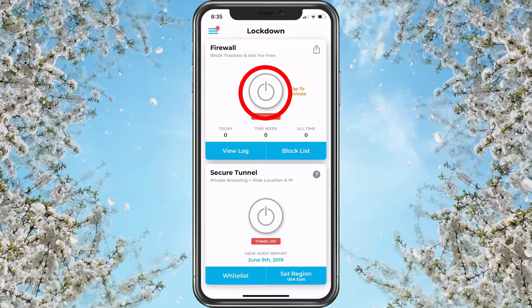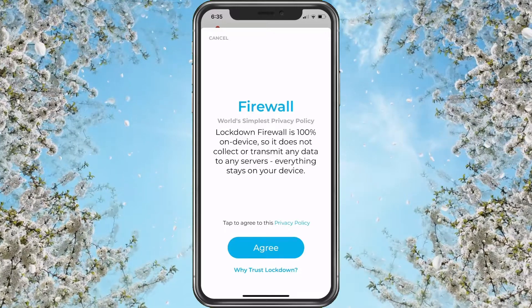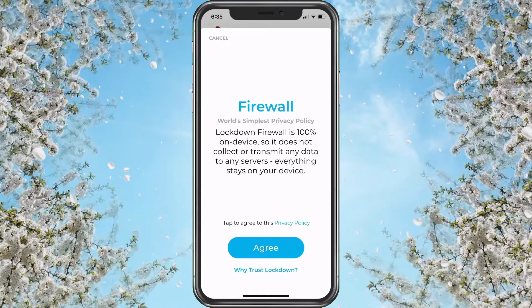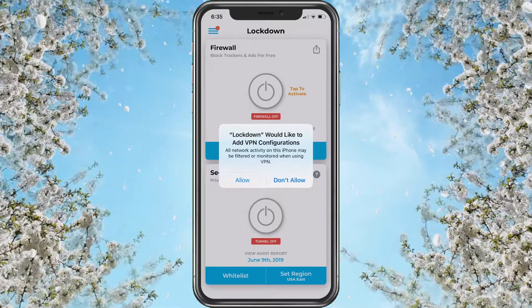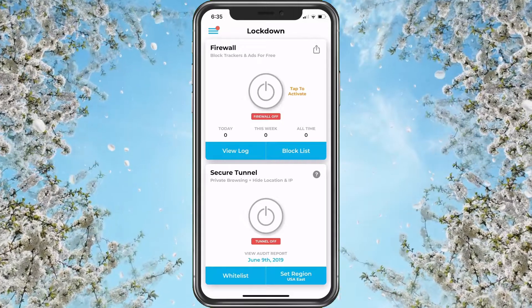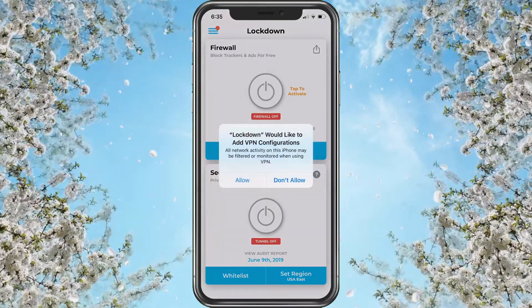Even though it's saved, it's not actually on yet. Tap this button and it's going to say 'Lockdown Firewall is 100% on-device — it does not collect or transmit any data to any servers; everything stays on your device.' Agree. It will ask to add VPN configurations, so it uses a VPN connection. Choose 'Add.' Tap to activate again.